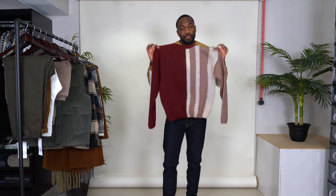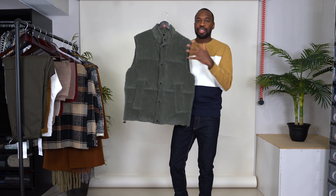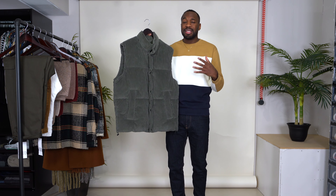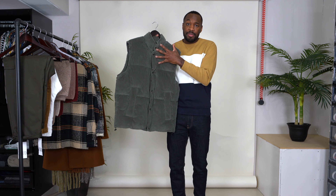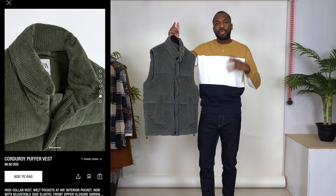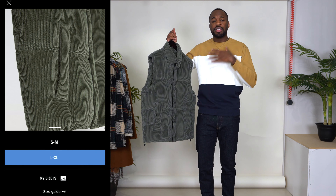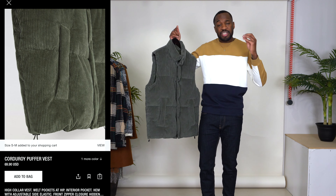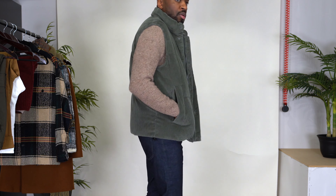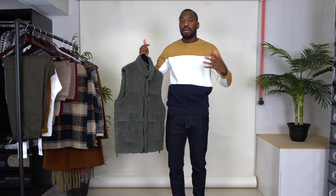Beautiful color — more of a statement piece, but one I really couldn't pass up. The next item is this green corduroy puffer vest, which was part of their new collection so it should still be available. It has some nice padding, it is nice and warm. The sizing is a little bit weird — they do dual sizing with a small/medium and then a large/XL. I opted for the small/medium, which worked best for me. It fits perfect — it is a little bit oversized, which I think is okay because it allows you to put layers underneath. If you wear a size medium, go with the small/medium. If you wear a size small, it may be a little bigger than you want, so just keep that in mind.